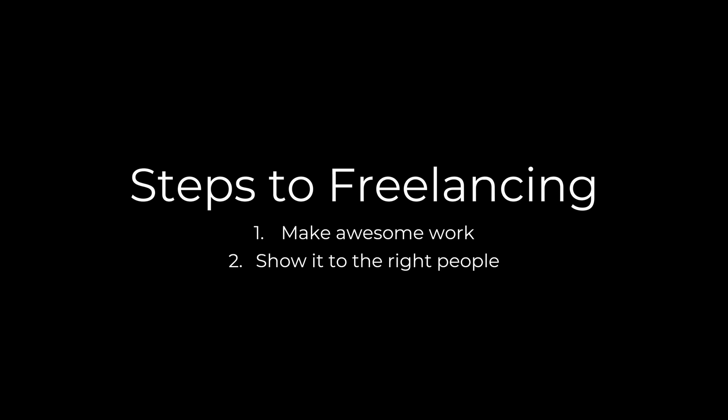Step one - making great, awesome work - is not really what we're going to be talking about in this video. There are plenty of videos and tutorials on my YouTube channel, or if you want more advanced content you can check out my Patreon community - you can find the link in the description. If you don't have awesome work yet, you can still get a lot out of this video, because you're going to get a better idea of the things you'll be preparing for and why you're doing all this work. Step two is where we're going to be spending most of our time today - it's all about getting your work in front of the right people.